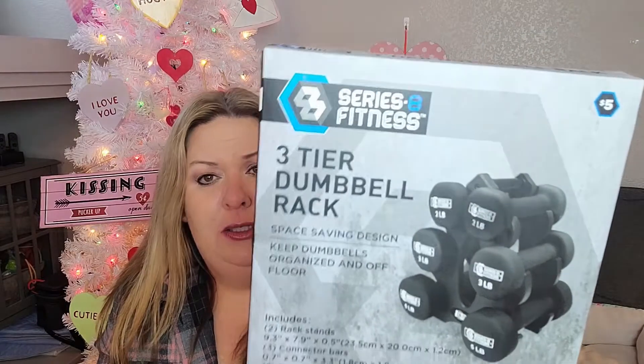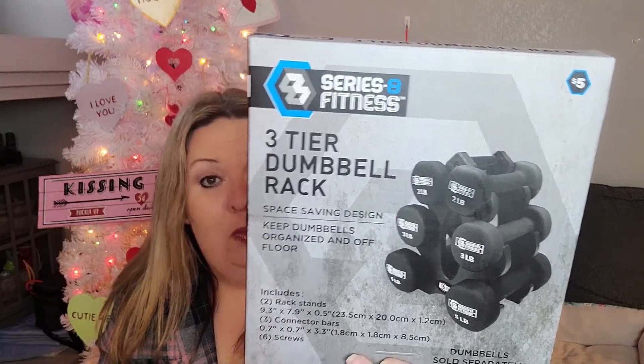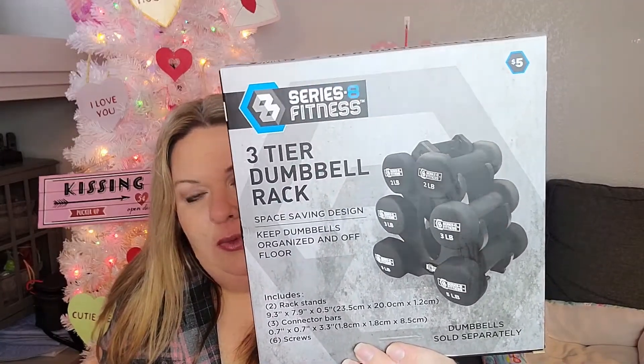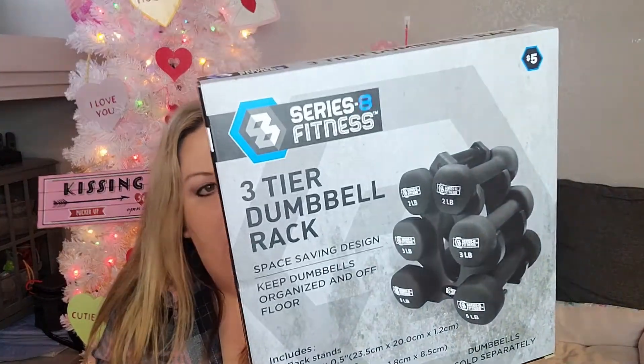And then for my home gym, I picked this up. I thought $5 was a killer deal for this little three-tier dumbbell rack. I just have some really lightweight weights, and I thought this was a nice way to let them all sit in one spot. I know it's going to be plastic, so it's not going to be as nice as the heavy duty metal ones, but the price was absolutely perfect.